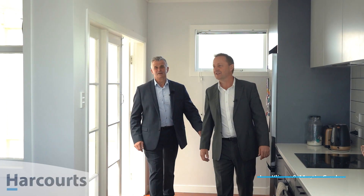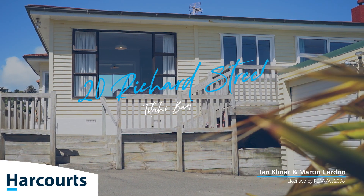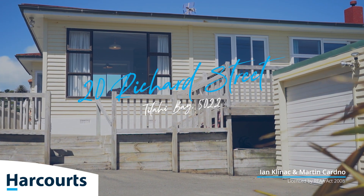Hi, I'm Martin Cardno and I'm Ian Kleinick, and today we're here at 20 Richard Street, a little stunner in the suburb of Titahi Bay. The beach is just beyond — let's go take a look.